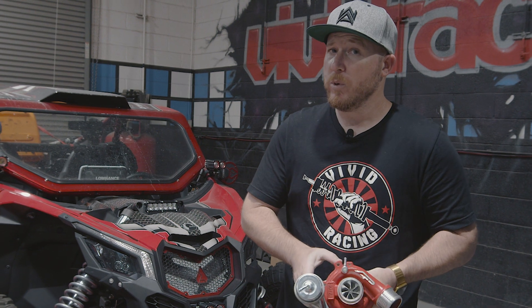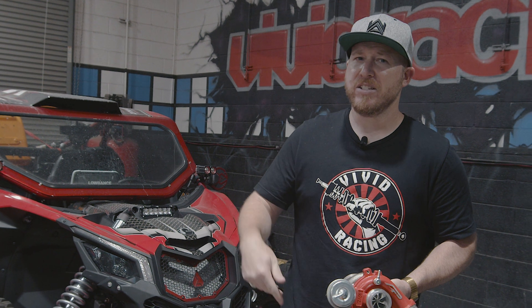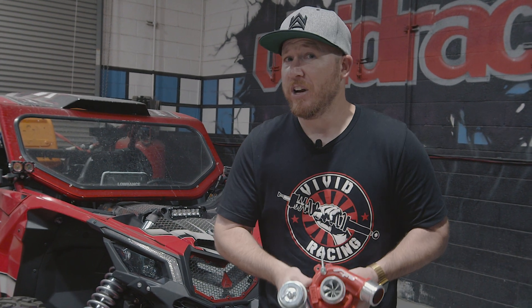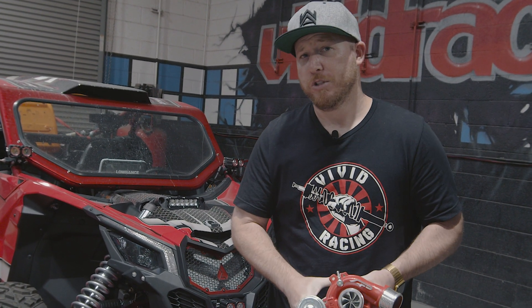Now if you want to work with us, we got everything covered — everything from a bigger intercooler, better exhaust, head studs, head gasket, and even an awesome performance tune, which we've already showed you, is putting down 250 crank horsepower on 91 octane. And with 93 octane, up to 100 plus, you're getting 300 BHP with this bolt-on turbocharger.